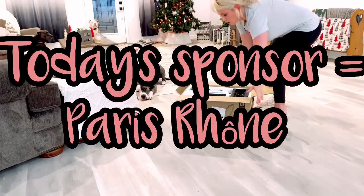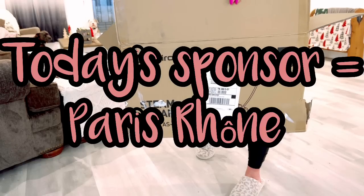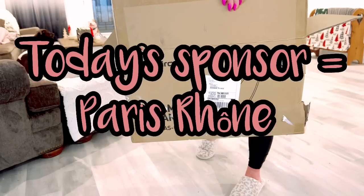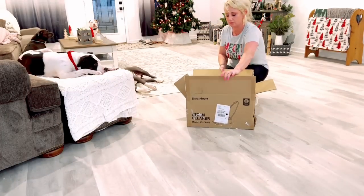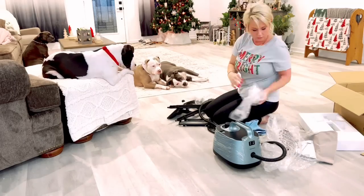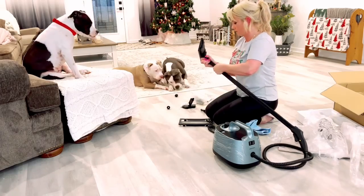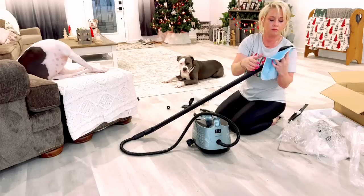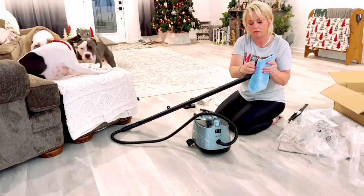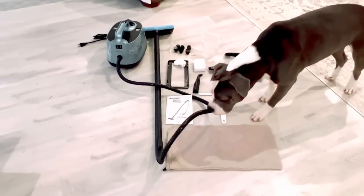First off, I'd like to give a special thank you to today's sponsor, Paris Rhone. You might remember the name because I received a cooling fan from this company back during the summertime, and that fan still works awesome to this day. So I'm convinced this company makes great products. What they've sent me here is a steam cleaner with so many different attachments and accessories. It features fast heating and efficient steam cleaning for carpet, upholstery, hard floors, tiles, windows, and cars.